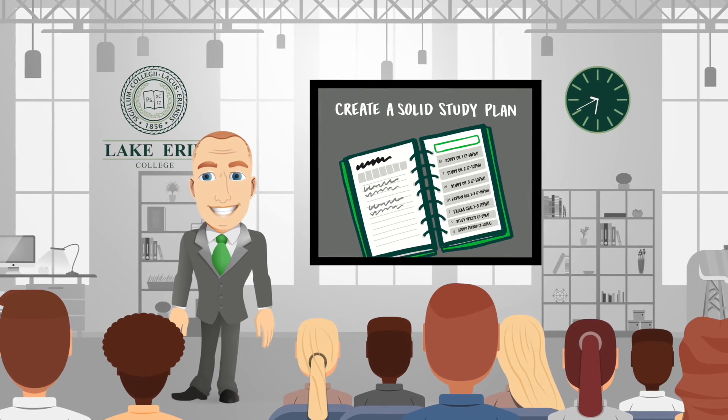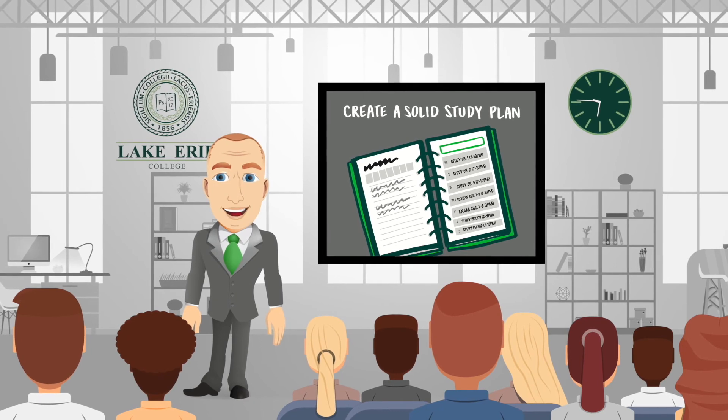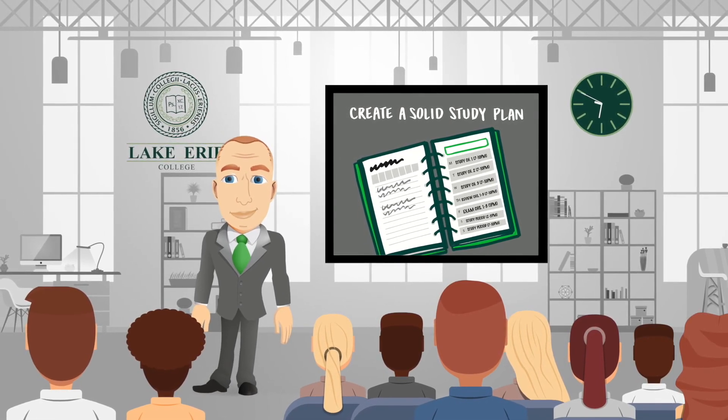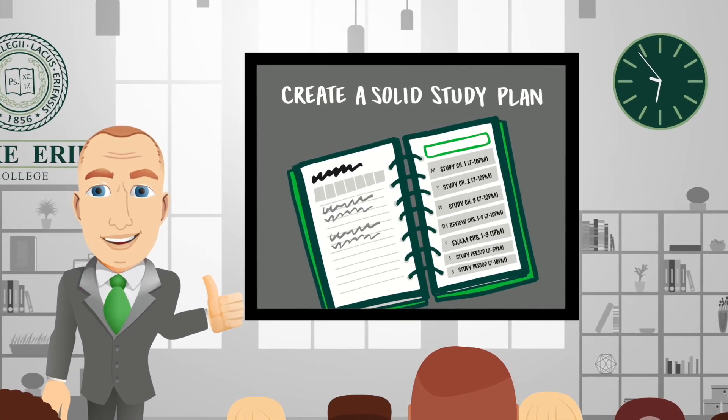Begin with the end in mind, starting with each assignment's due date and work backwards in your planner, writing out goals for each study session by class, by chapter, by hour. So plan for success — you'll be glad you did.